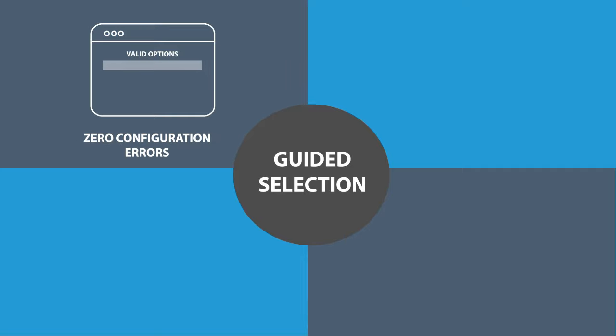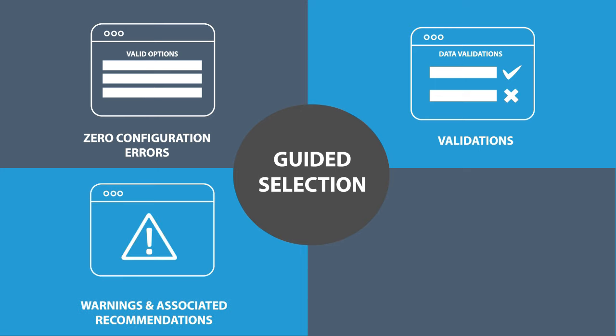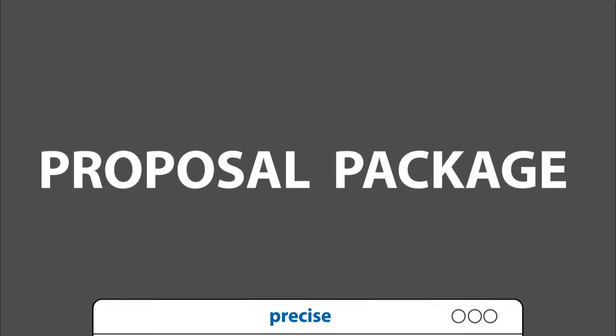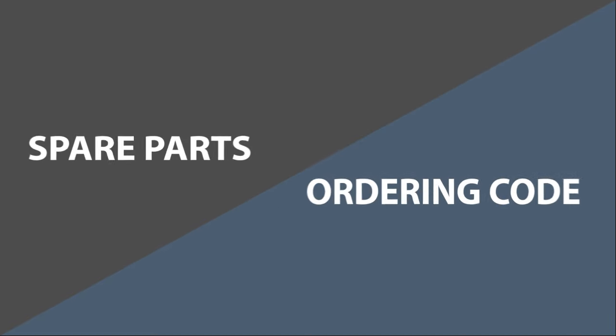Zero configuration errors — as only valid options are displayed for selection, wrong selections cannot be made. Data validations ensure that only the most appropriate models, parts, and materials are selected. Warnings and associated recommendations guide the user to the technically most correct configuration. Visual indicators help users quickly identify incomplete information. Output is in the form of a comprehensive proposal package, including drawings, spare parts, and ordering codes.